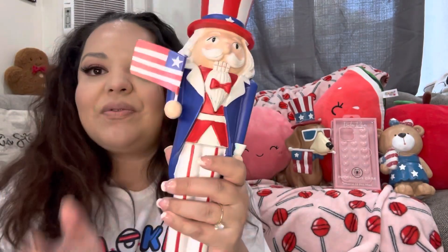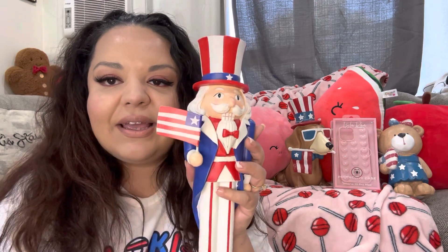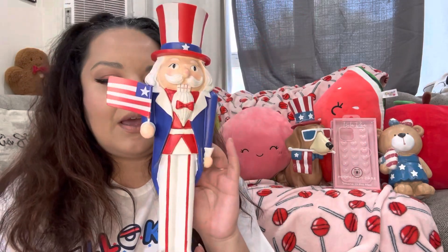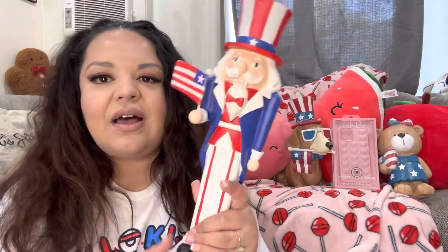I love these so much — nutcrackers! This one came from TJ Maxx and was $12.99. Look how cute he is with his little flag. I like these resin ones better than the wooden ones that move. So I got this one!